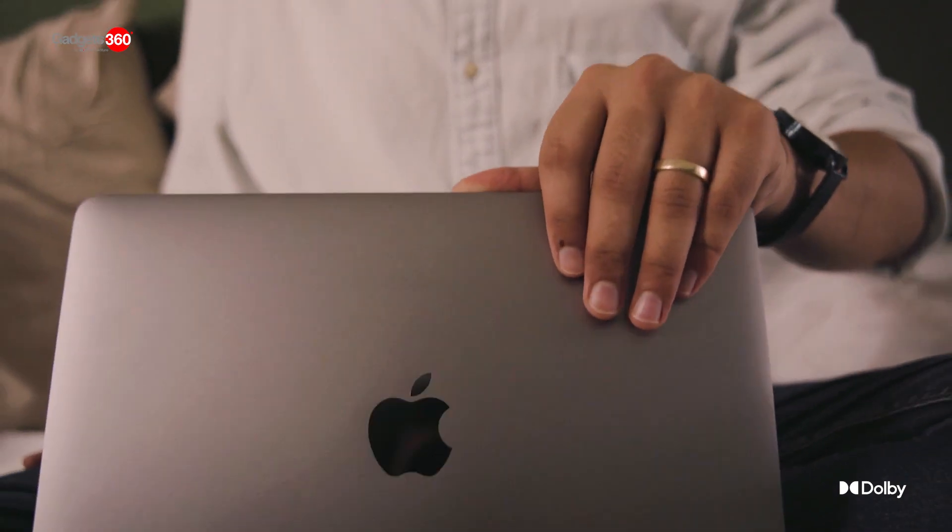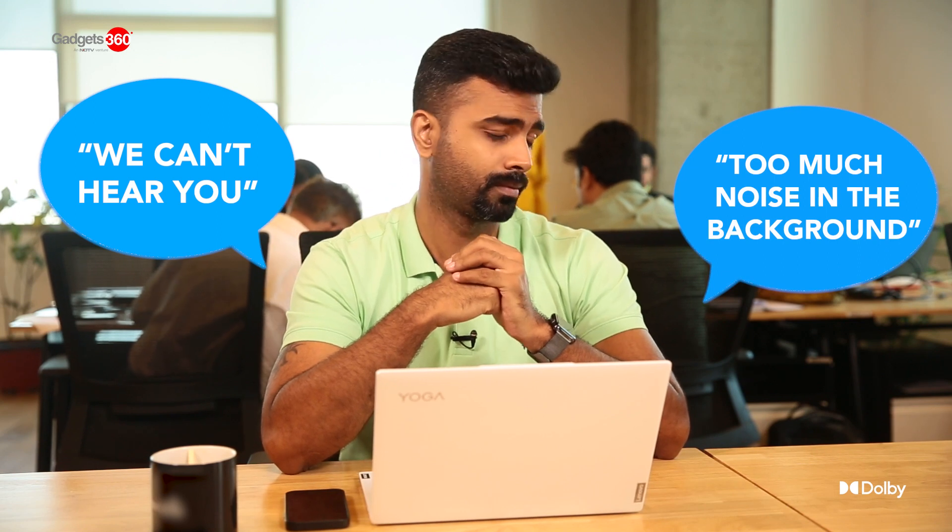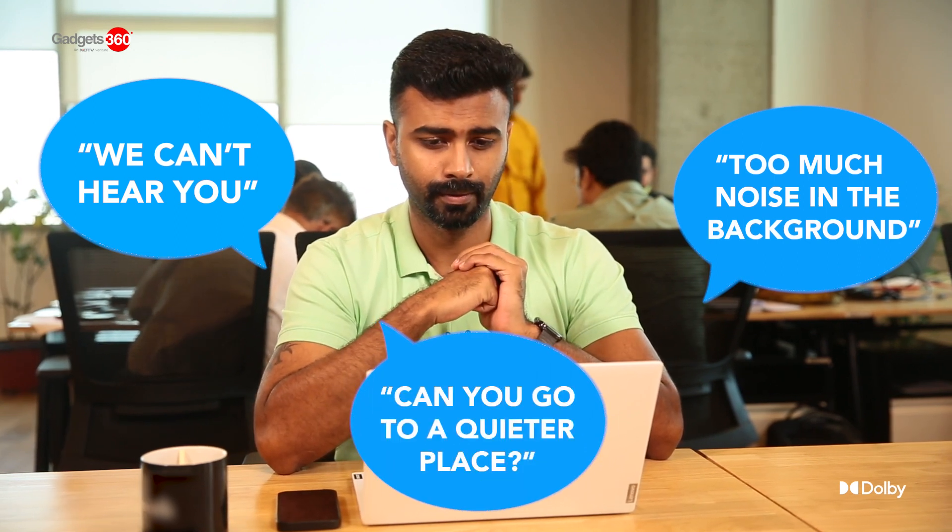With a majority of our daily work meetings moving to the online space, it's important to make your voice stand out. Aren't you tired of being at the receiving end of statements like: we can't hear you, too much noise in the background, can you go to a quieter place? These, amongst others.